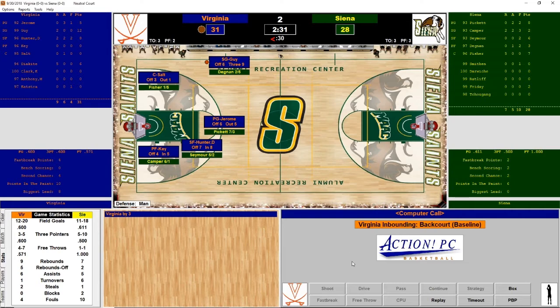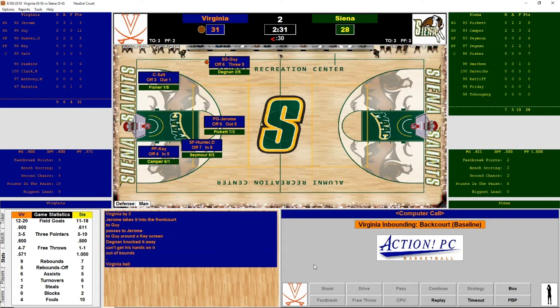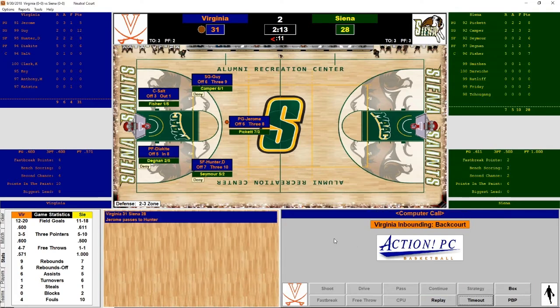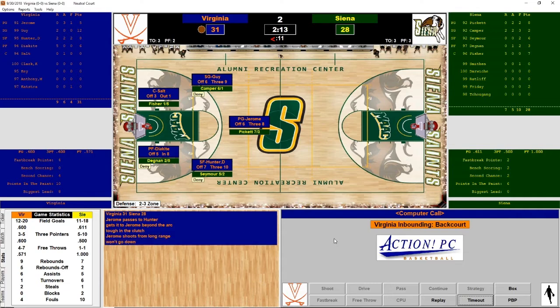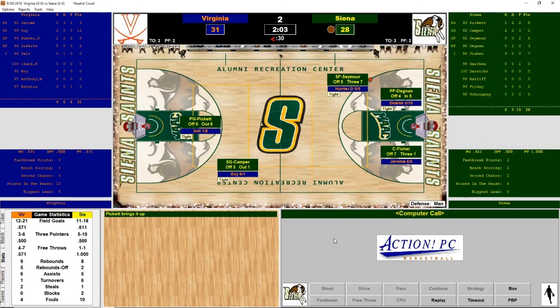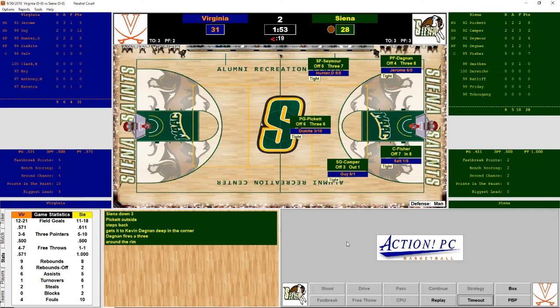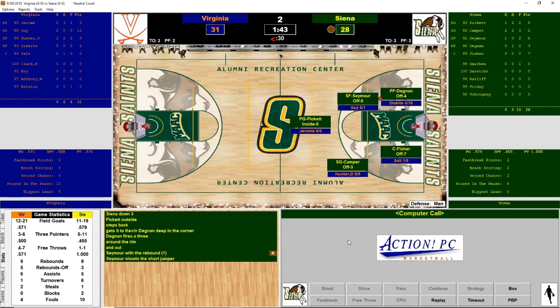Guy has the ball and passes to Jerome. Diakite checks back in for Virginia. Jerome fires a three — not going to fall. Pickett brings it down — Siena could tie right here. Pickett outside, gives to Degnan in the corner — fires a three, can't hit it. But Seymour gets the offensive rebound and shoots a short jumper — and he scores! It is a one-point game with 1:39 remaining!